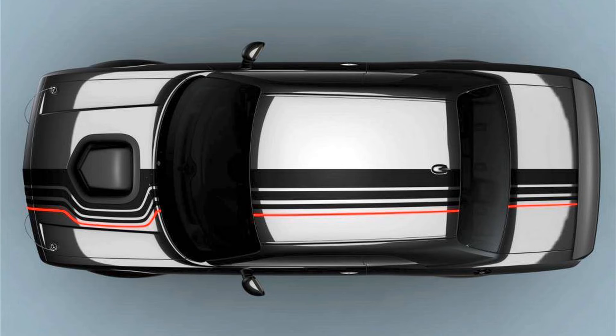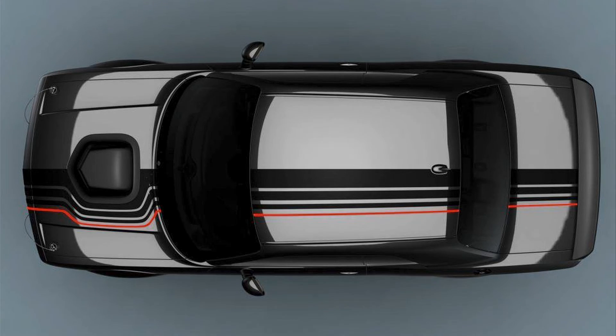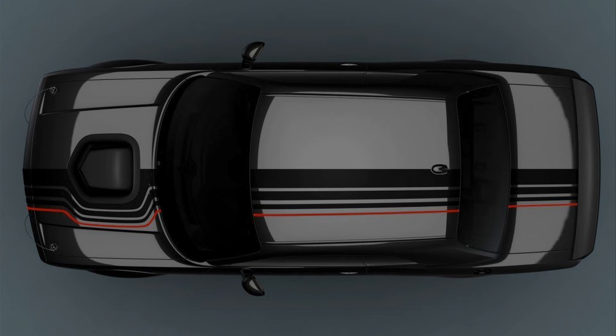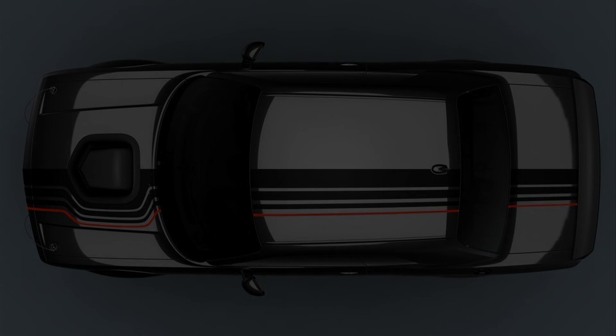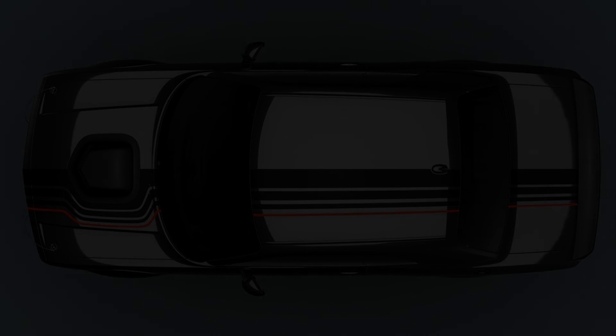Dodge hasn't released pricing for the 2023 Challenger Shakedown, but the company said that information along with specific dealership allotments will be announced when orders open later this fall. With all the included options, the 2022 Challenger R/T Scat Pack starts around $52,000 and a similarly equipped Widebody variant adds roughly another $10,000. We'd wager the 2023 Shakedown starts a few thousand dollars higher, so in the $55,000–$65,000 range.